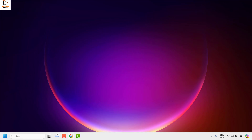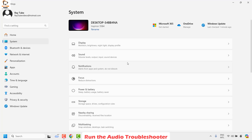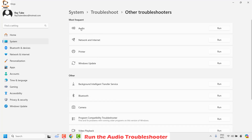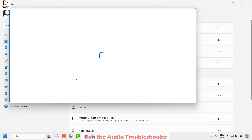The next step I would suggest is to run the audio troubleshooter. Right-click the Start button and click Settings. Go to System, then look for Troubleshoot, and click on Other Troubleshooters. Look for the audio troubleshooter — if you don't find it under Most Frequent, look under the Other section. Click Run next to audio and follow the step-by-step instructions on screen. This will attempt to repair your audio issues.